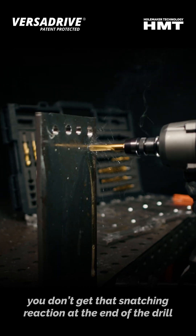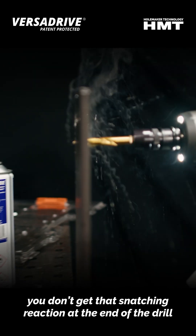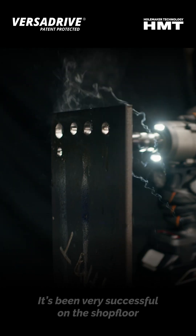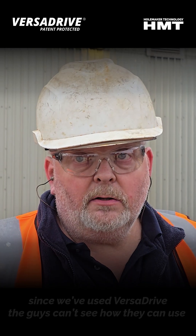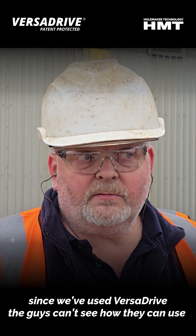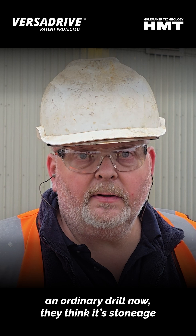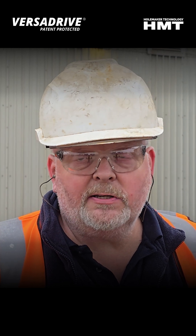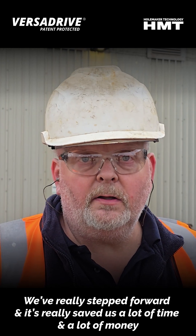We don't get that snatching reaction at the end of the drill. We finish up a hole. Guys like that. We've been very successful on the shop floor. And since we've used the VersaDrive, guys can't see how they can use an ordinary drill now. I think that's stone age. It's really a step forward. It really saved us a lot of time.